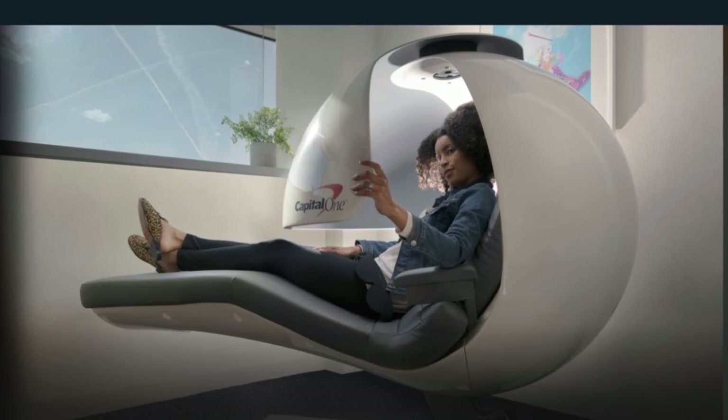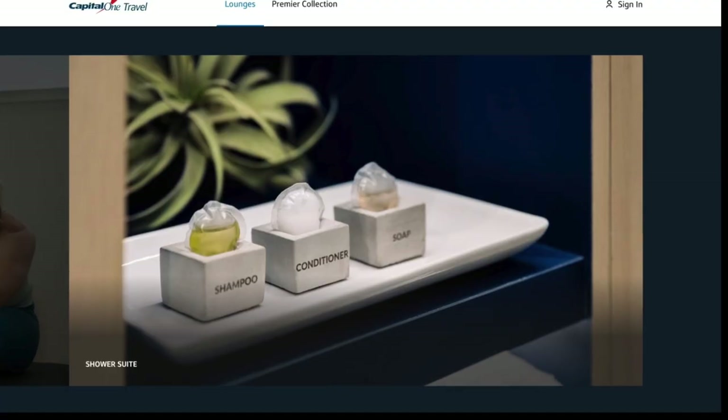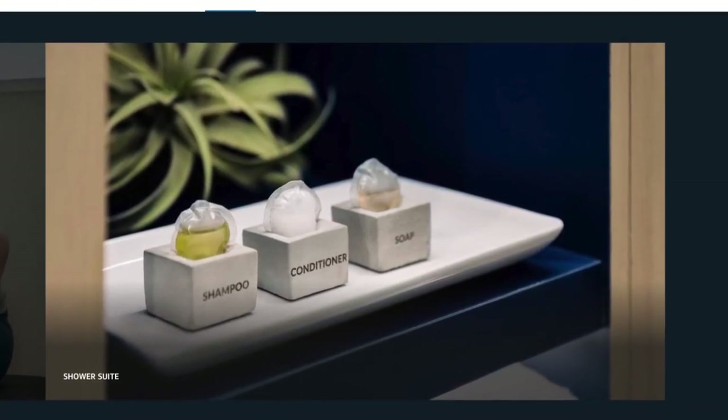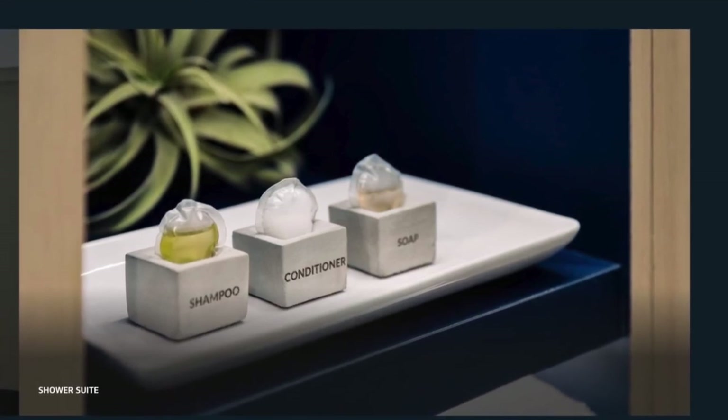Those are a really cool, unique experience that you might want to try if you have the opportunity. As for those shower suites, you don't have to worry about bringing all your own amenities unless you want to — all the stuff like shampoo, conditioner, soap, et cetera is provided for you.